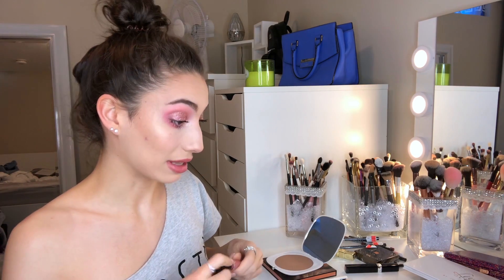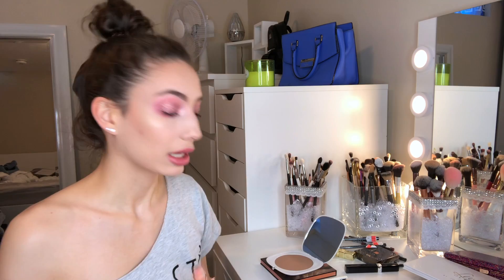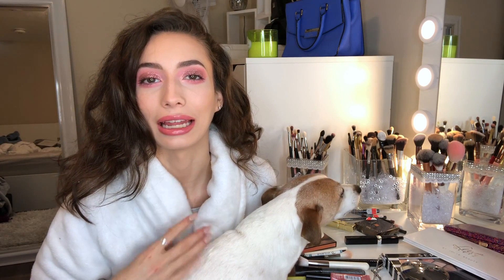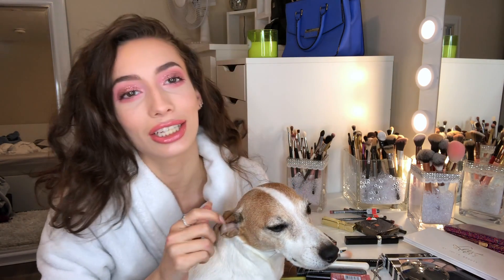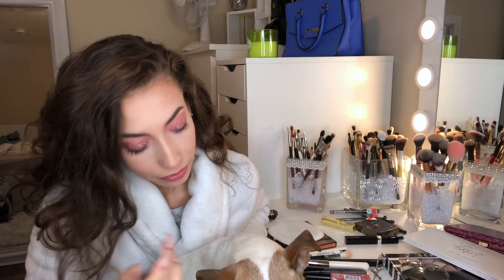I'm going back to my tried and true — whenever I don't know what to wear, this is always it. This is the L'Oreal Spicy Blush. That's a bit better, but I don't feel like it's perfection. Okay, that is it for this video — thank you so much for watching! Don't forget to subscribe, like, and turn on your post notifications before you go, and we will see you in the next video.